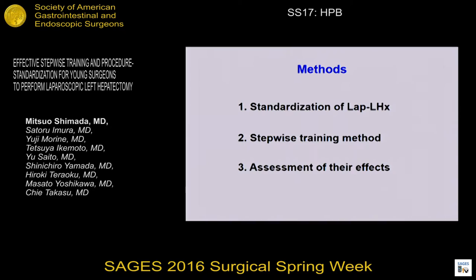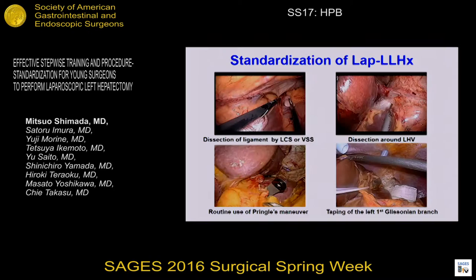I'm going to introduce our standardization and step-wise training method and show you the results. We routinely dissect the tissue and ligament around the left lobe and the root of the left hepatic vein. We usually encircle the hepatoduodenal ligament in preparation for the Pringle maneuver. And finally, encircle the left first Glissonian pedicle using the Alantius method advocated by Dr. Cho.